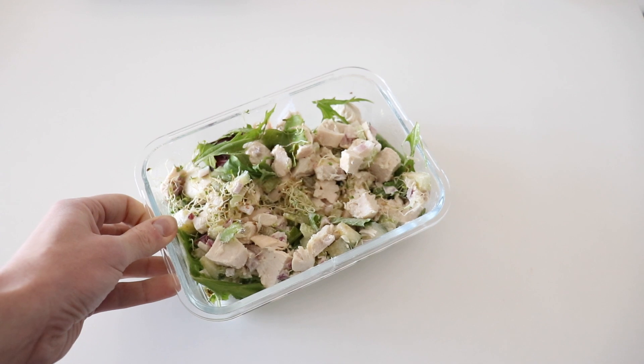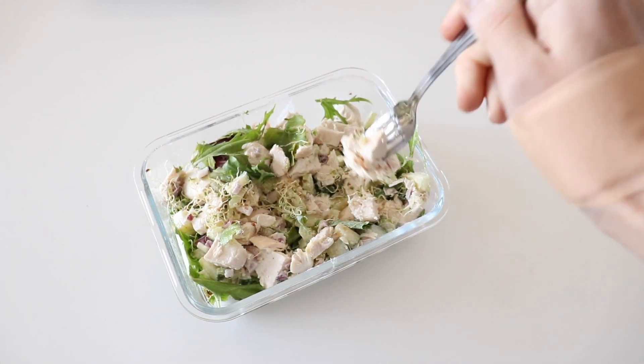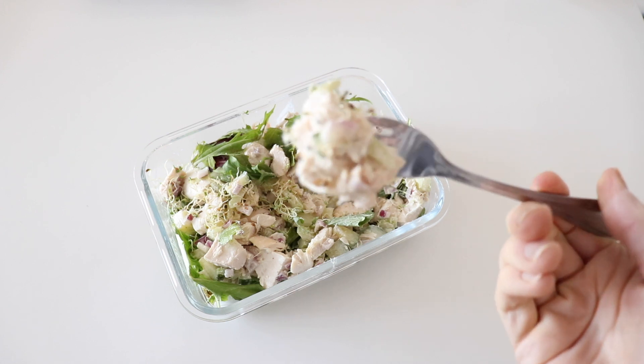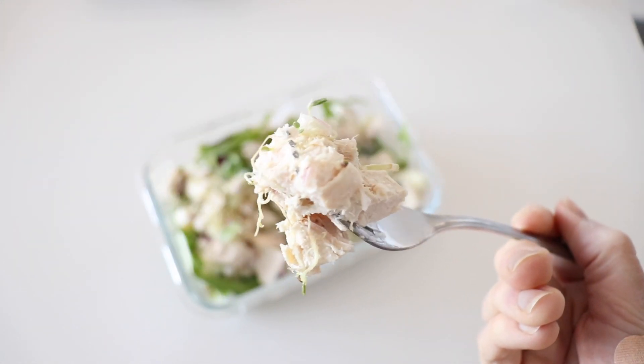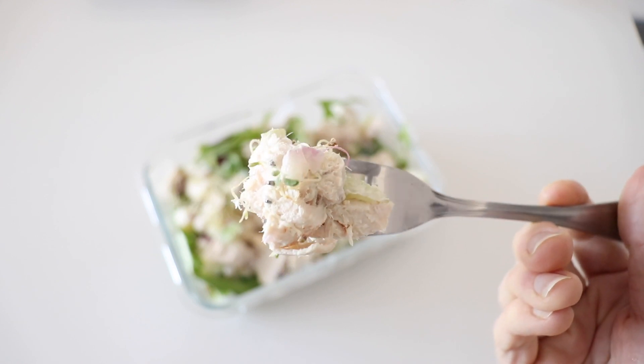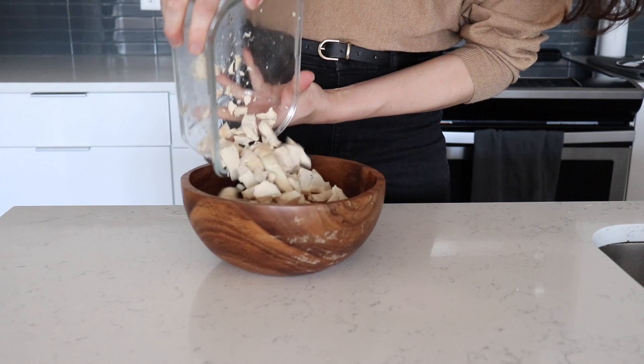For lunch we are prepping a chicken salad, which you can consume in a few ways. Chicken salad is amazing — it's full of protein and healthy fats and it's a bit lower in carbs, which is the perfect macronutrient ratio to keep you fuller for longer. Start with a large bowl and add in some chopped cooked chicken breasts.